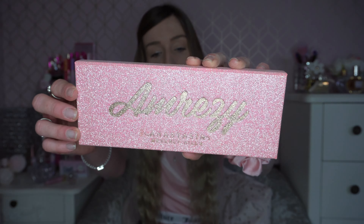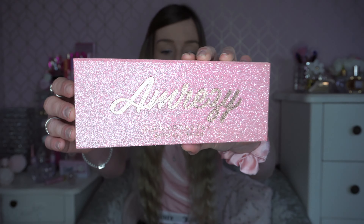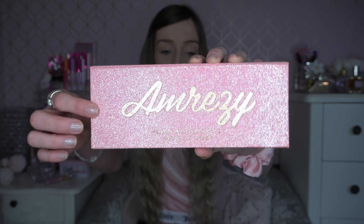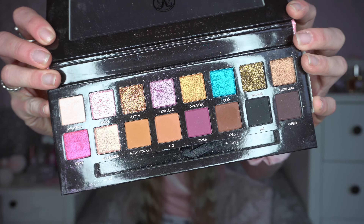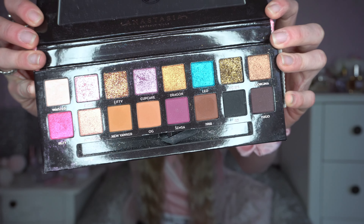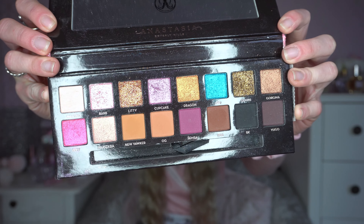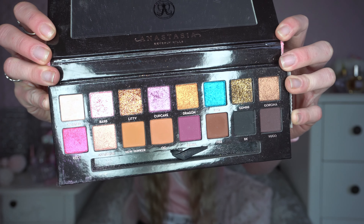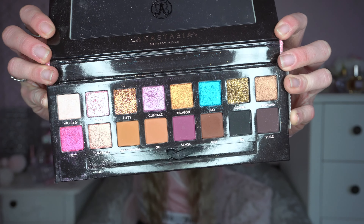The first eyeshadow palette in my Valentine's Day collection is the Anastasia Beverly Hills Ambersey palette. It is so sparkly and beautiful — I actually got this in Romania a few years ago. It's all sparkly and glittery, absolutely beautiful. The color story inside features really lovely pinks and purples, and the golds look absolutely beautiful as well. This would be a really nice one for Valentine's Day.